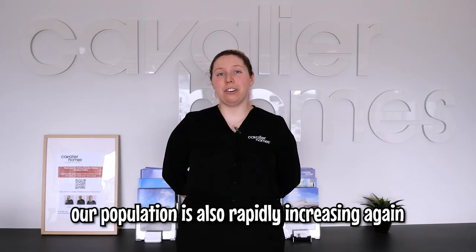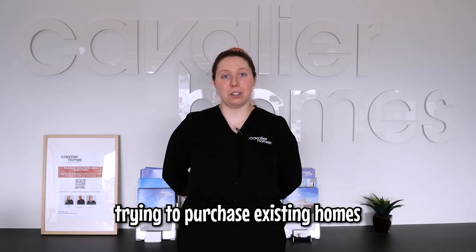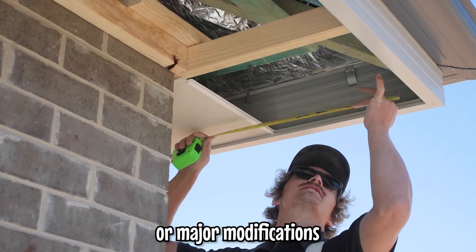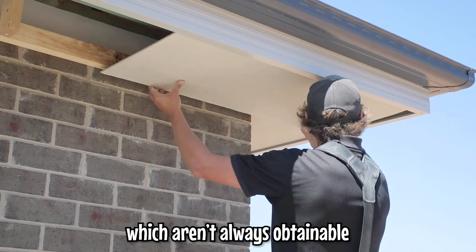Our population is also rapidly increasing again, which means a huge jump in the amount of people trying to purchase existing homes, forcing the price for those homes to increase. There's a lot less customization, and any structural changes or major modifications to existing homes can require additional permits, which aren't always obtainable.